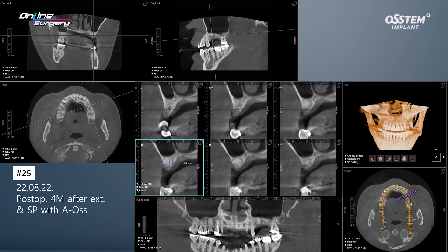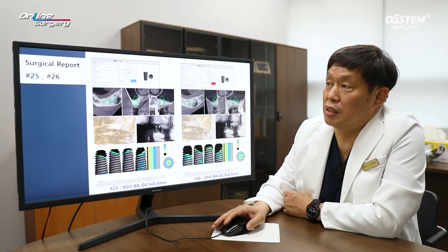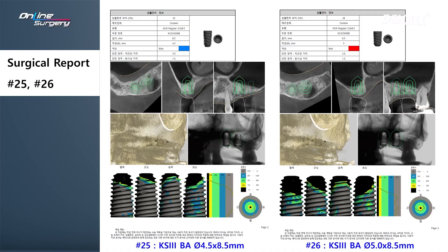These are the panoramic images. This is after four months since socket preservation. In number 25, there was alveolar bone remaining on the buccal and palatal areas, and socket preservation is nicely maintained. In number 26, there was some buccal bone resorption. After four months, healing tendencies are as shown. After consultation with the team, the surgical plan for numbers 25 and 26 was established.